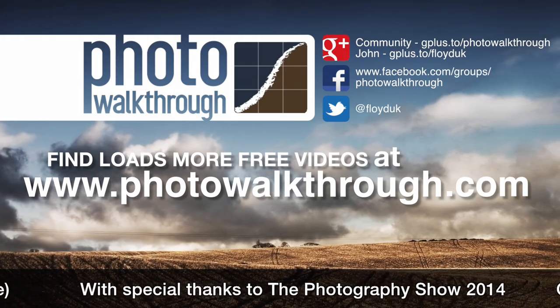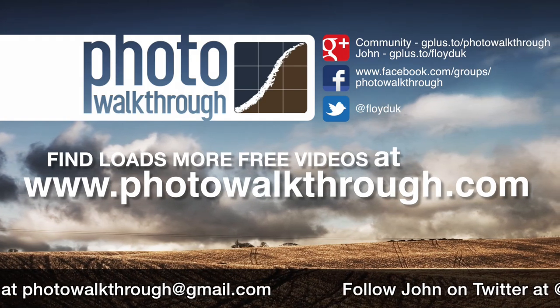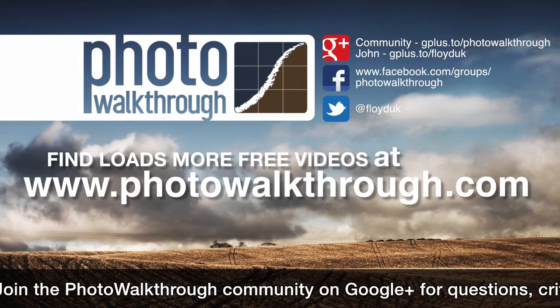Photo Walkthrough is a free online video show about photography and digital photo editing using Photoshop and Lightroom. Join the Photo Walkthrough community, find all the old shows, and subscribe to the new ones for free at photowalkthrough.com. Thank you.